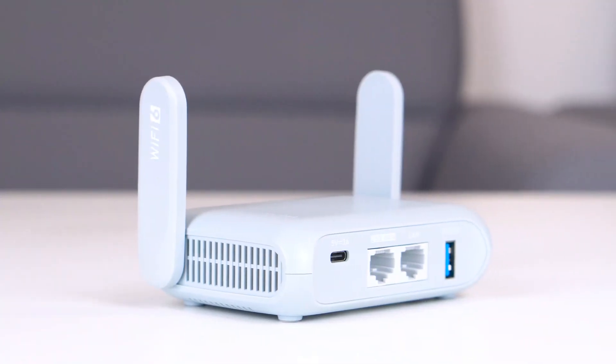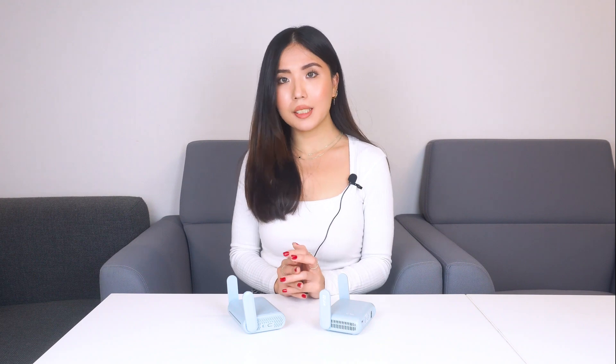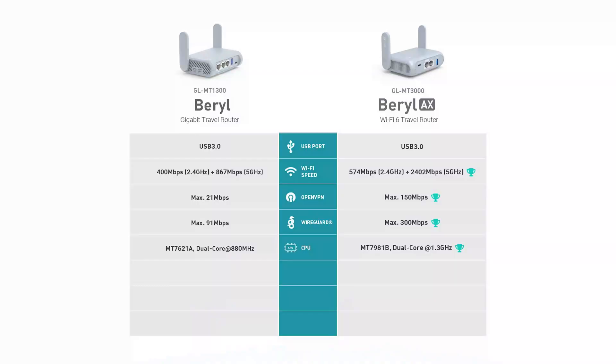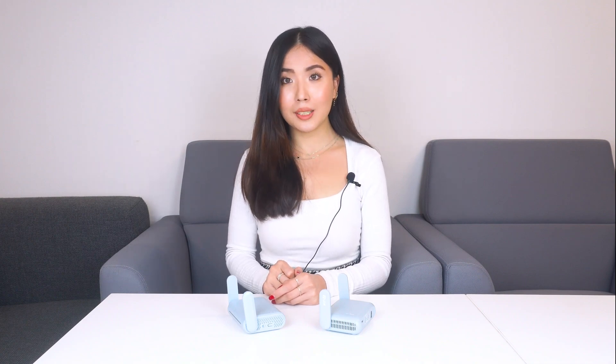Why settle when the upgrade is literally right in front of you? Besides better Wi-Fi speed and VPN speed, Braille 8 also processes information much faster with these upgrades. It's built with a more powerful CPU, it has a 2.5 GB port, as well as upgrades on flash and RAM. The extra storage is perfect for DIY enthusiasts to install more packages to customize the router.